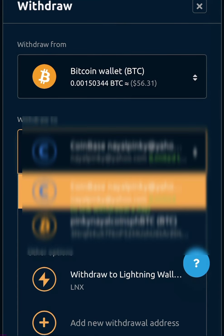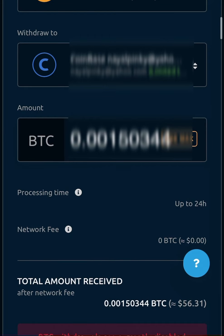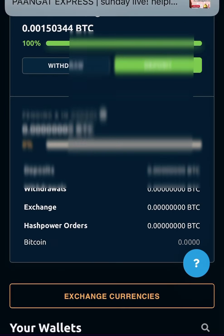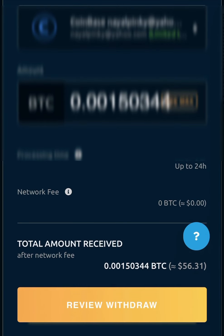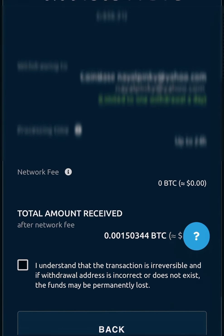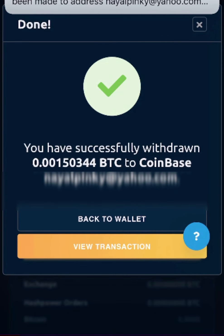This video is another Bitcoin withdrawal from a NiceHash mining rig going to my Coinbase account. The first try failed, so we have to try again once more.